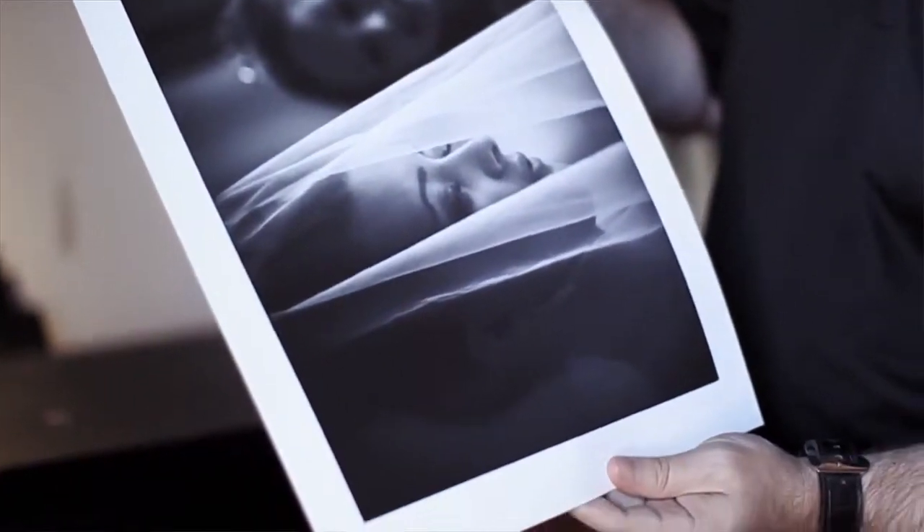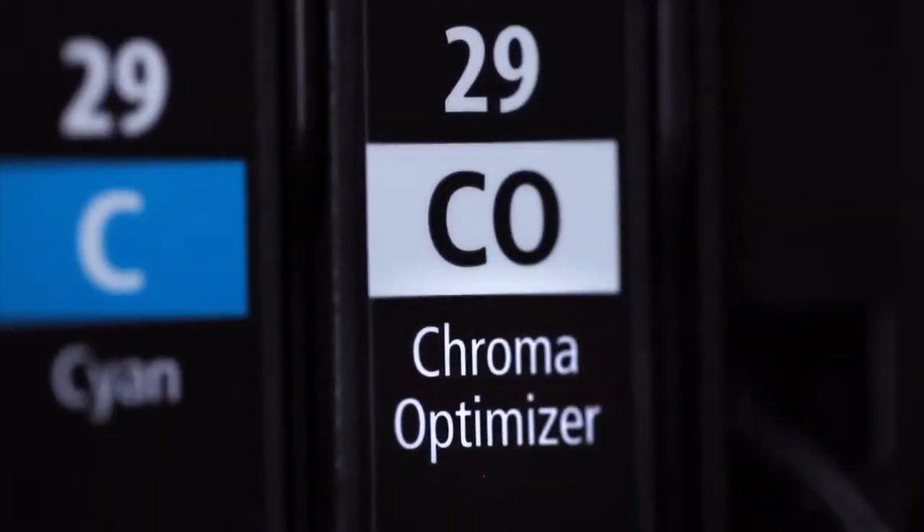The Pixma Pro 1's groundbreaking ink system features the new Chroma Optimizer ink for prints with increased black density, a wider color gamut and uniform glossiness.